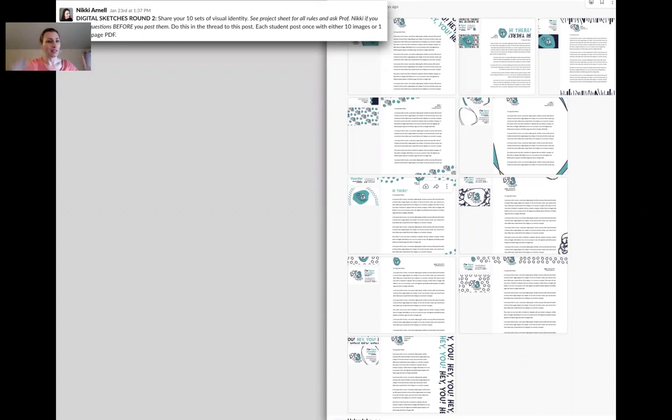Many students haven't done letterhead before. They have no idea what I'm talking about. When I say a letter is going to go on here, they see this blank white page and keep trying to fill the space. I often suggest putting a letter on there — even if it's just lorem ipsum Greeking — so they understand what the letterhead is supposed to be used for.